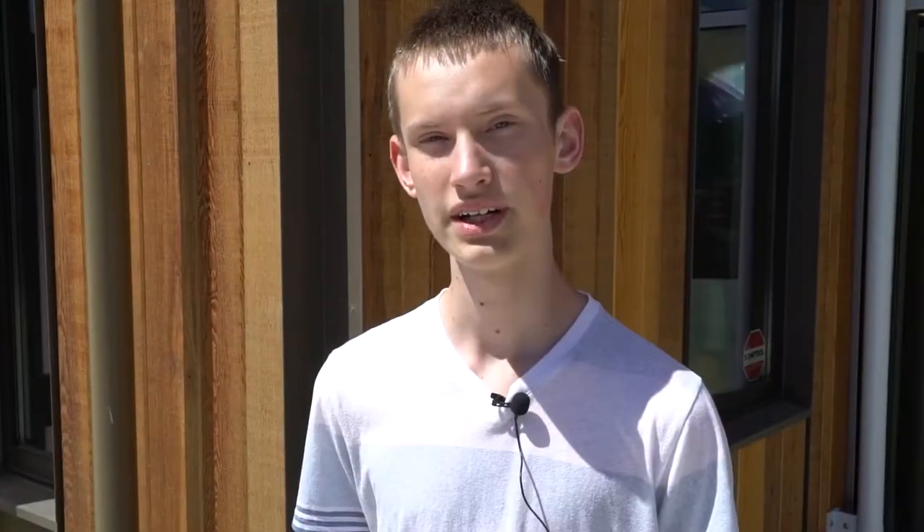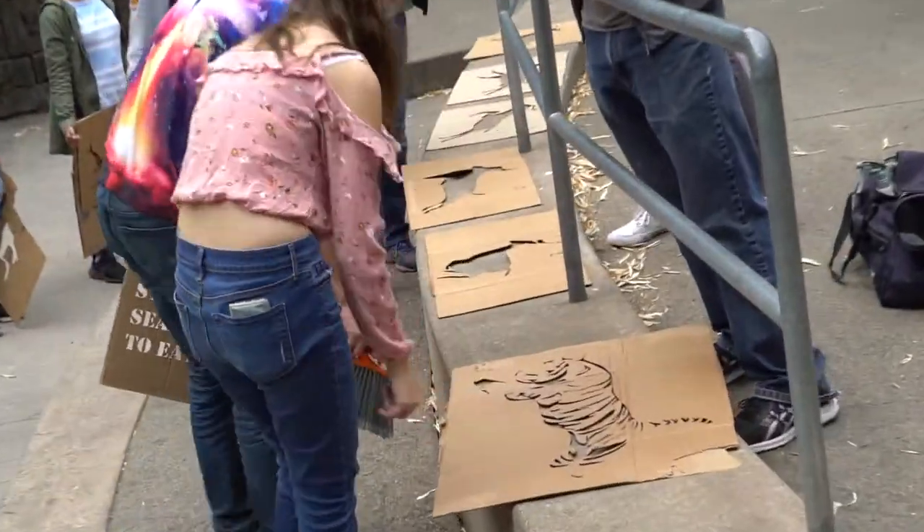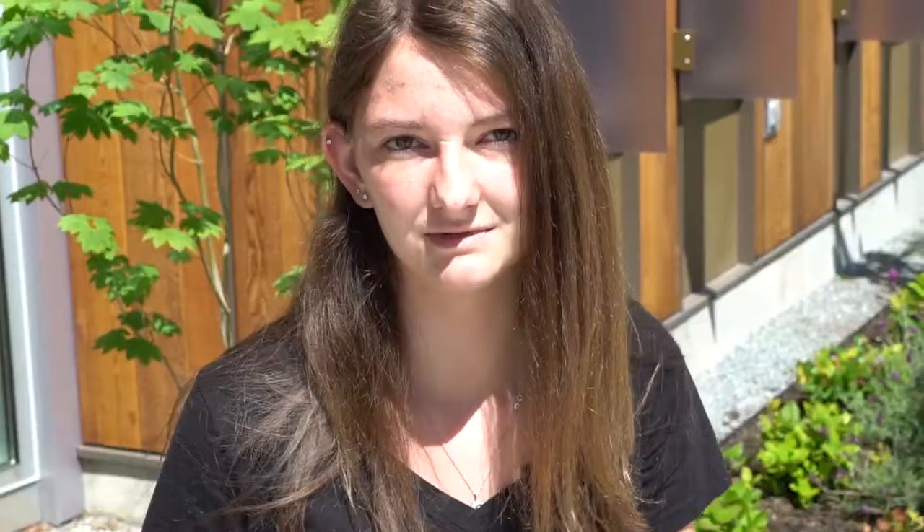The first day we looked at different stencils that were online and what we could do, and then we got into different groups. Me and my partner made a tiger stencil — it shows a tiger chasing after a gazelle — and we put it near the tiger enclosure.